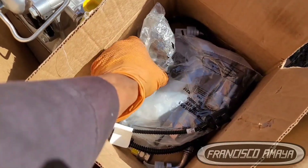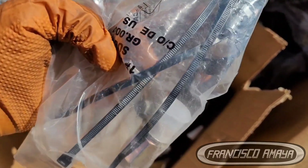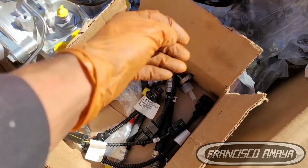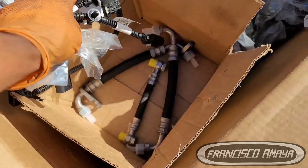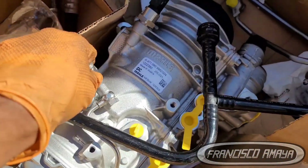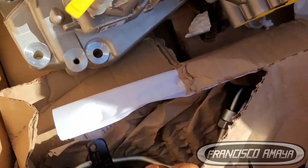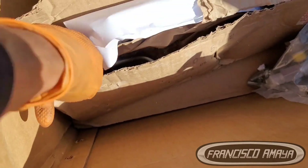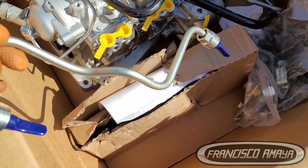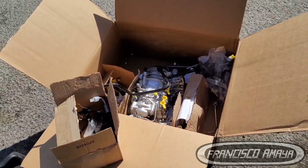The old fuel filter housing is disposable — you don't have to reuse it. Detroit doesn't ask for it as a core, so you can throw it away, or save it if the housing is in good condition to reuse on another truck. This new fuel filter housing kit is expensive — around $1,700 depending on where you are, who's selling it, and the tax rate.